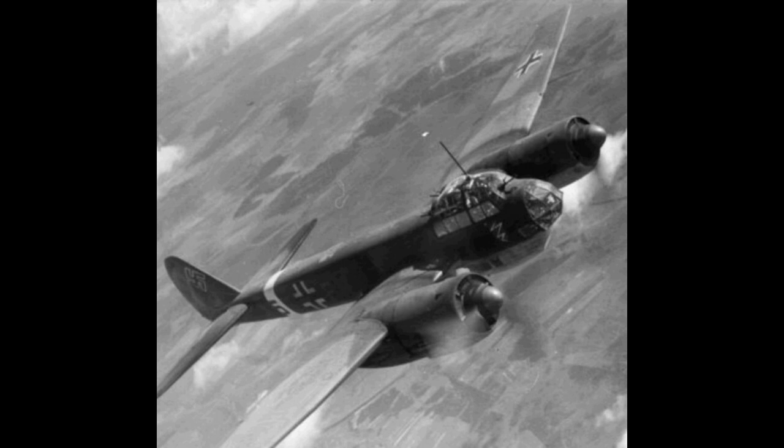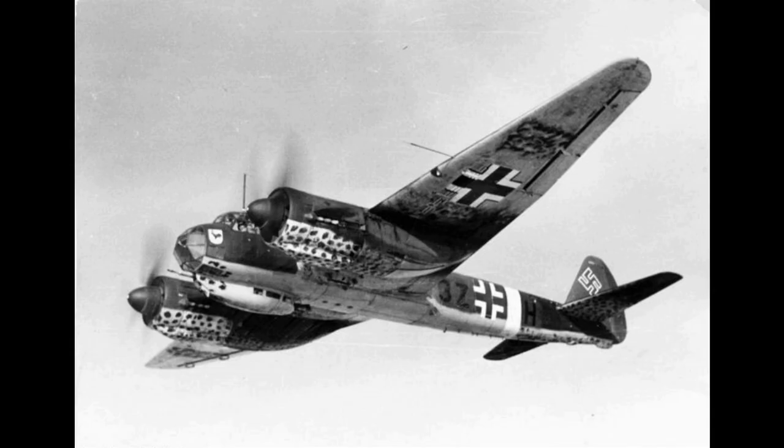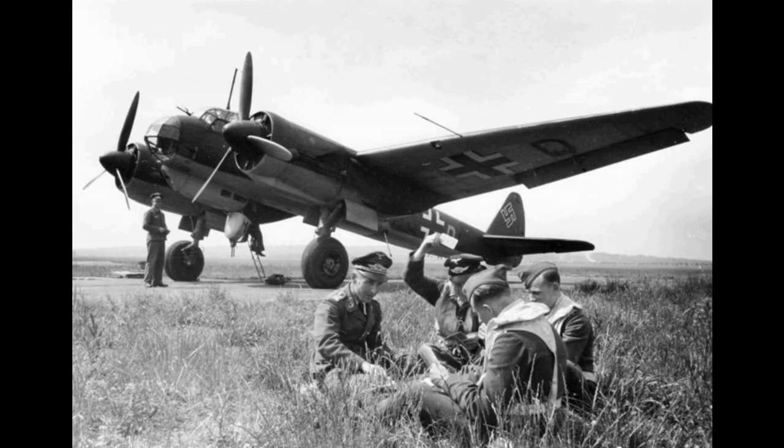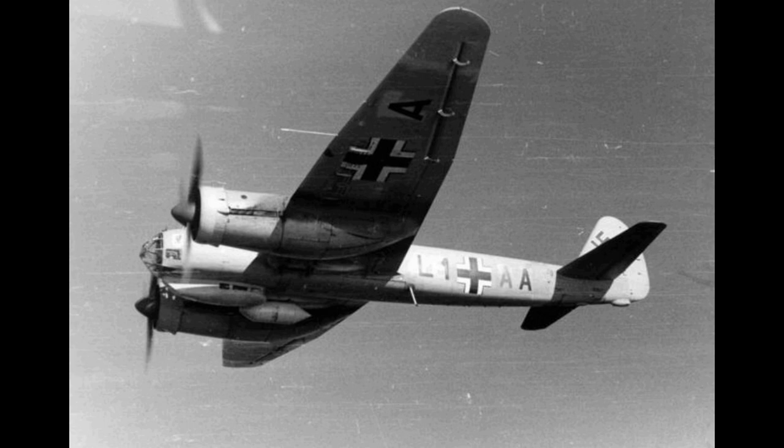Mediterranean: Ju88s first arrived in Sicily in 1940, from which they attacked allied shipping in the Mediterranean and took part in the bombing of Malta during the Siege of Malta. In North Africa, Ju88s flew operations in support of Axis forces. On 2 December 1943, 105 Ju88 A-4s armed with bombs and circling torpedoes attacked the allied-held port of Bari, Italy. The attacking force achieved complete surprise and sank over 20 allied ships in the overcrowded harbor, including the US Liberty ship John Harvey, which was carrying mustard gas.